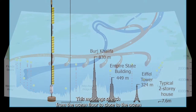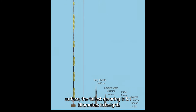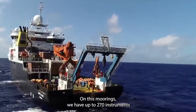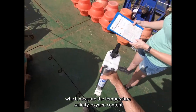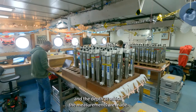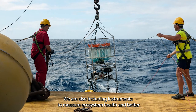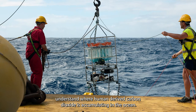These moorings stretch from the ocean floor to close to the ocean surface. The tallest mooring is 5.1 km in height — that's 17 times the height of the Eiffel Tower. On these moorings we have up to 270 instruments which measure temperature, salinity, oxygen content, and depth. We are also including instruments to measure ecosystem health and better understand where human-derived carbon dioxide is accumulating in the ocean.